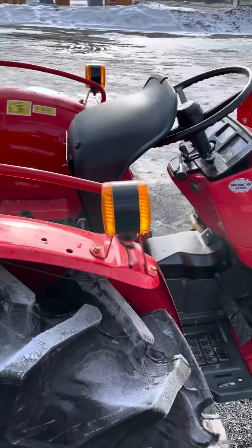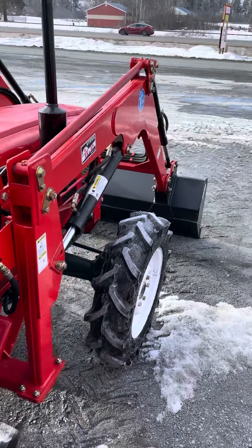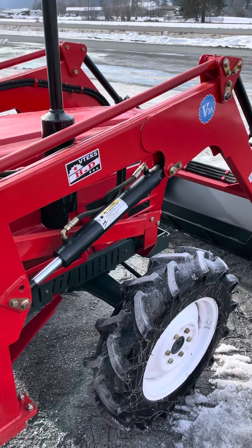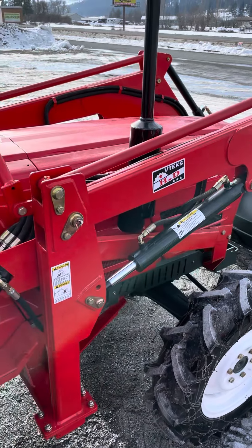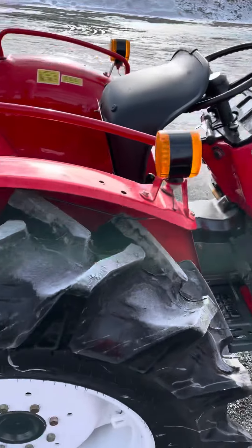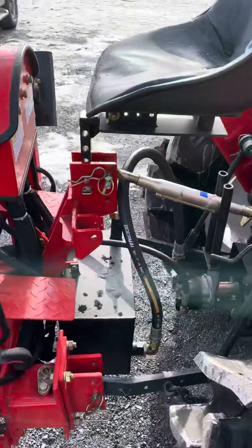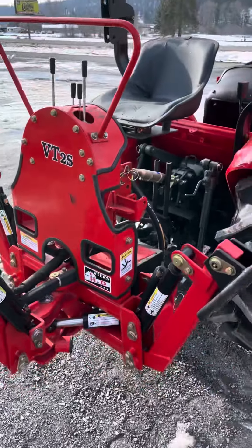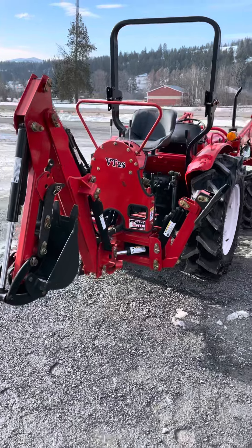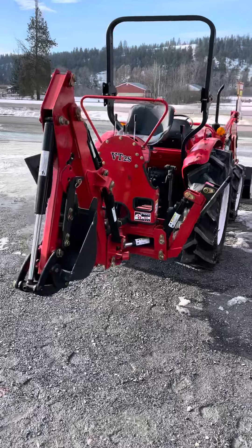The loader and everything related to it is brand new — all the hoses, cylinders, the bucket, the structure itself is all brand new. You can see these nice new tires all the way around. Currently we've got a backhoe attachment on it that's all brand new as well — a nice hydraulic backhoe attachment to get the projects done around the place this spring.